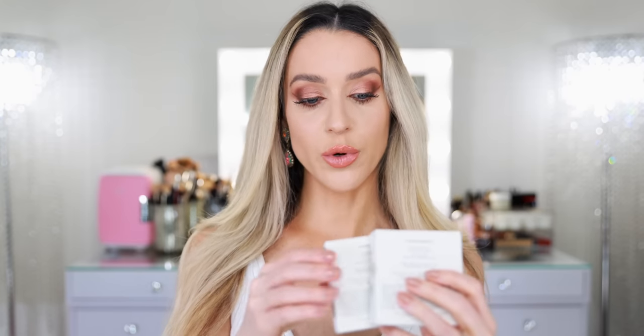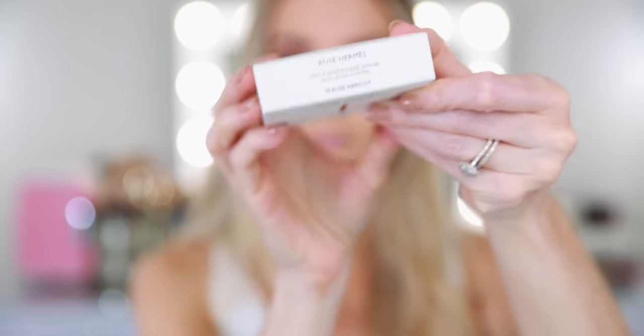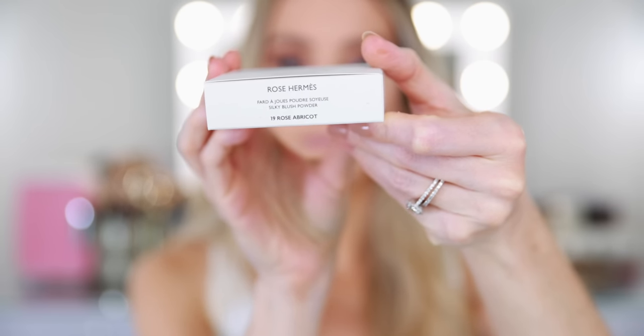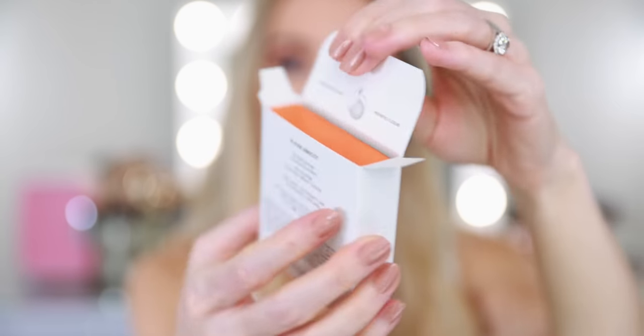I have number 19 Rose Apricot, 28 Rose Plume, and 32 Rose Pomette. It's the same exterior packaging we saw on the lipsticks — kind of this natural recycled fiber cardboard packaging. It's called the Rose Hermes Silky Blush Powder. On the back it says Silky Powder, Fresh and Vibrant Color, and it also lets you know that it is in fact refillable.